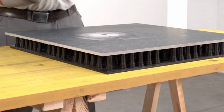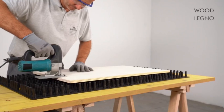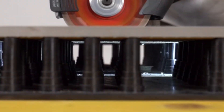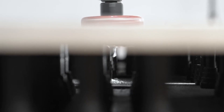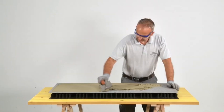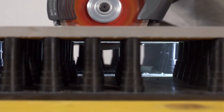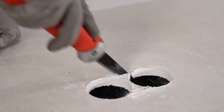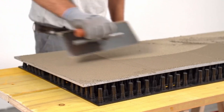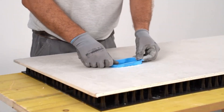The Ramondi Up-Tiler Pad is a specialized tool crafted to simplify tile installation by ensuring even pressure distribution across tiles. This pad is designed to prevent uneven spots and air pockets, helping tiles adhere securely for a flawless finish. Its unique composition provides a soft yet stable surface that helps to apply consistent pressure, making it easier to level tiles with precision. Ideal for both wall and floor tiling, the Ramondi Up-Tiler Pad is especially useful when working with larger tiles that require extra support to settle evenly.